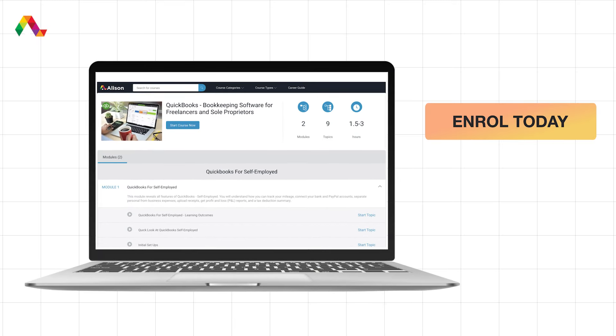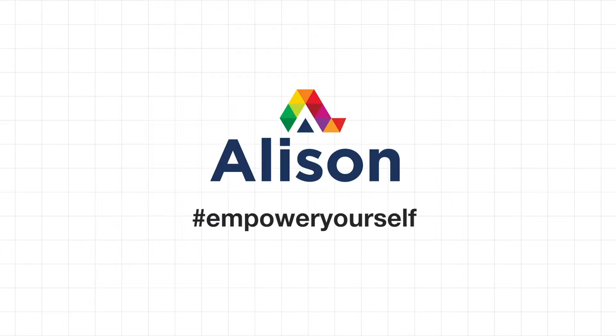Click on the link in the description and start learning for free. Allison — Empower Yourself.